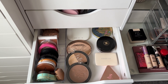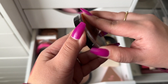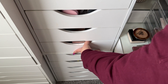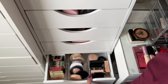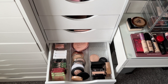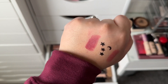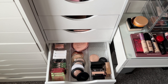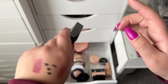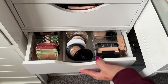For bronzer I'm taking the Maybelline City Bronzer in shade 200, plus the bronzer from my project pan. For highlight I'm taking Tarte Exposed, which I haven't used in a while, and the Bobbi Brown Highlight in Pink Glow, which is beautiful.